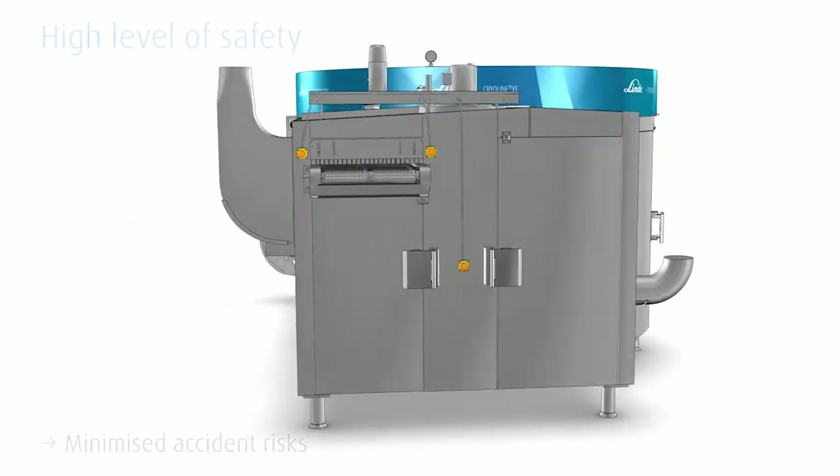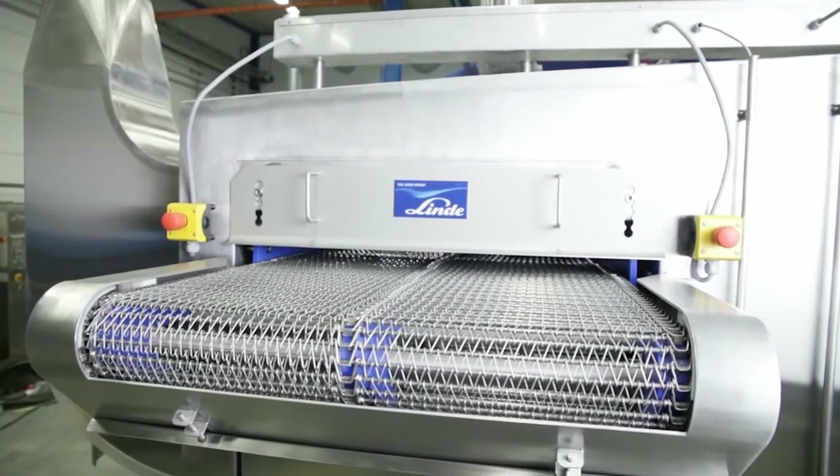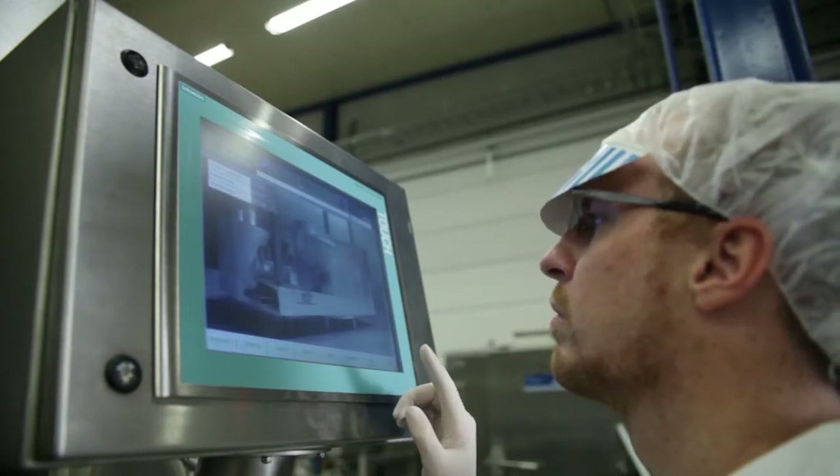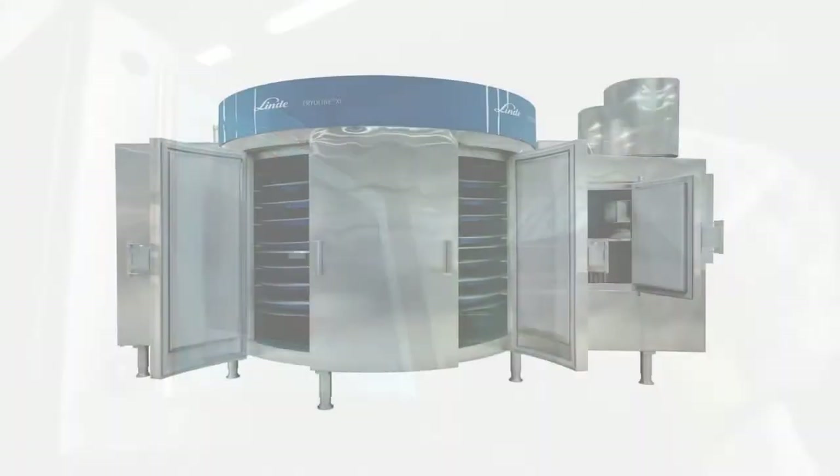To facilitate the operation, a touch screen HMI displays the actual recipe. Moreover, all relevant data are stored so that the operational parameters of all product types can be recalled easily.